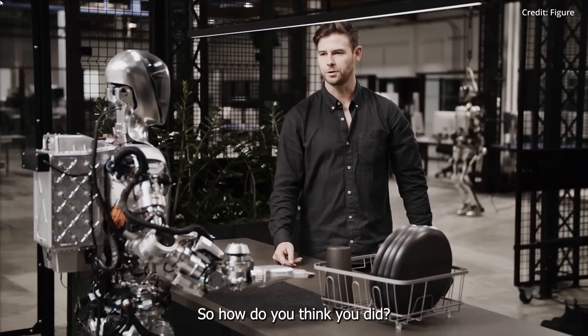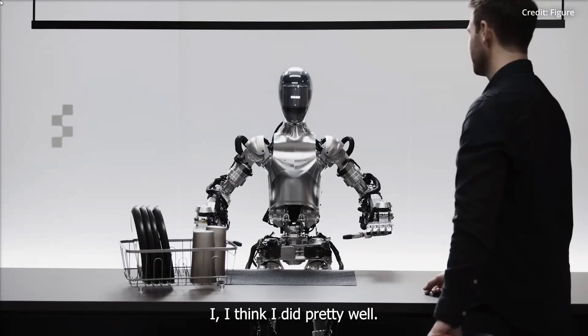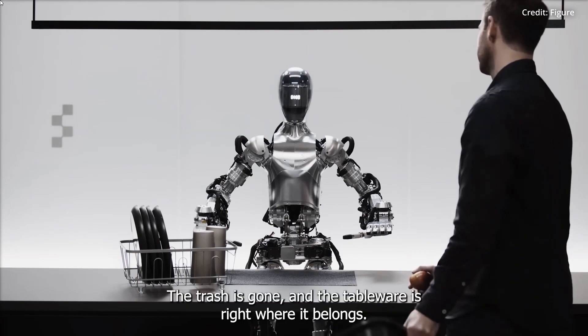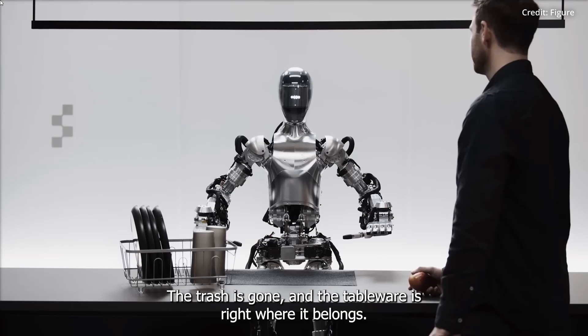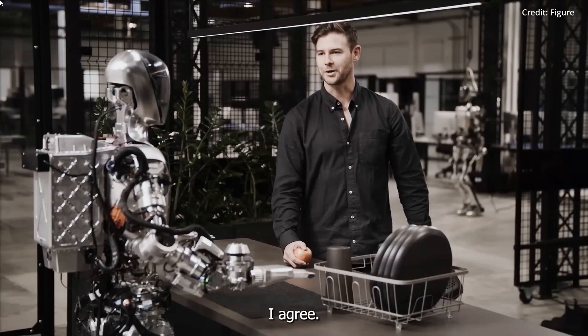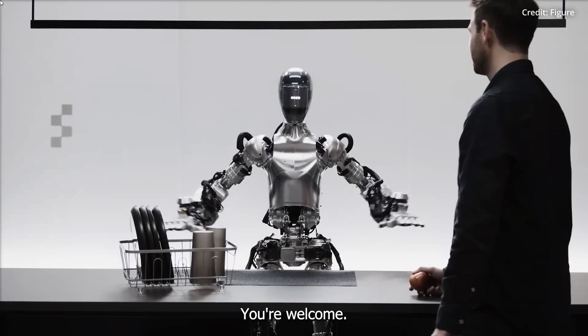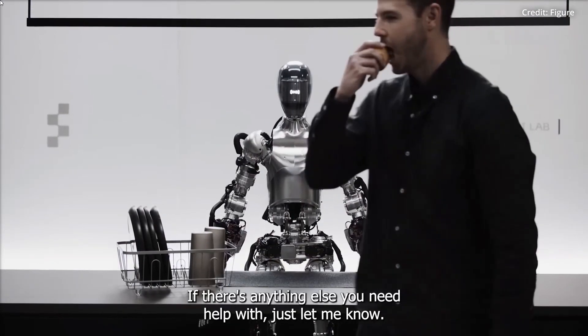All right, so how do you think you did? I think I did pretty well. The apple found its new owner, the trash is gone, and the tableware is right where it belongs. I agree. Thanks, Figure 1. You're welcome. If there's anything else you need help with, just let me know.